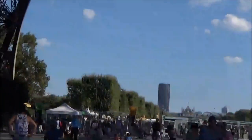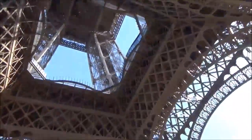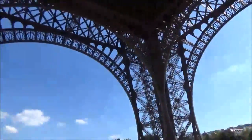Here we are, zooming out. We're in the Eiffel Tower. We're not at the top yet, of course, but we are here and it's pretty cool, actually.